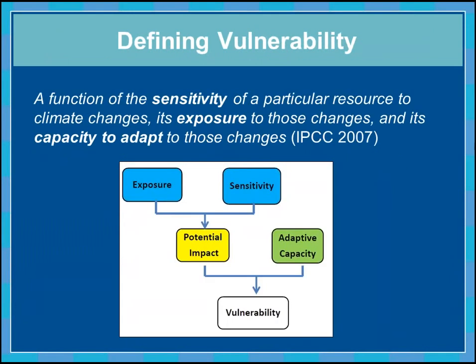I really like this definition of vulnerability from the IPCC 2007 report: vulnerability is a function of the sensitivity of a particular resource to climate changes, its exposure to those changes, and its capacity to adapt to those changes. Exposure and sensitivity give us a sense of the potential impact of climate change, and adaptive capacity tells us how well a resource can cope.